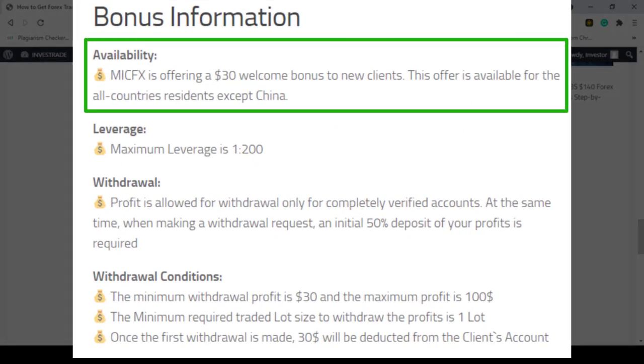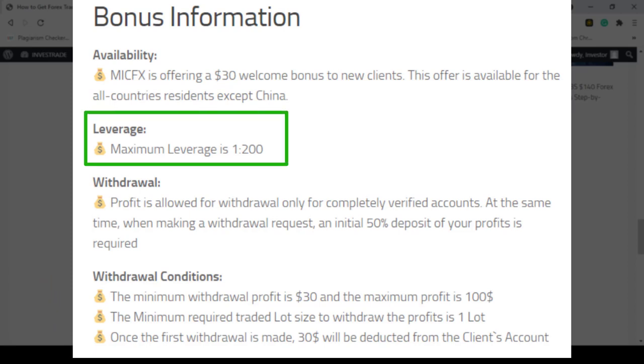MICFX is offering a $30 welcome bonus to new clients. This offer is available for residents of all countries except China. The maximum leverage you can select is 1:200.